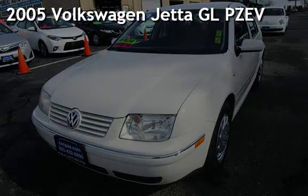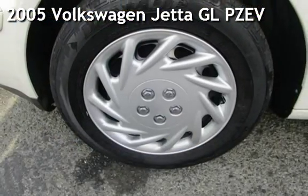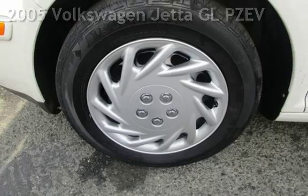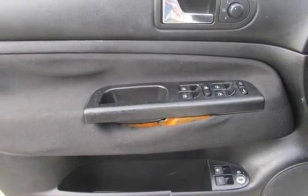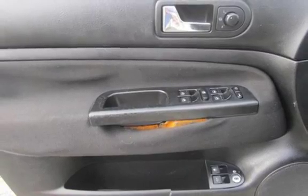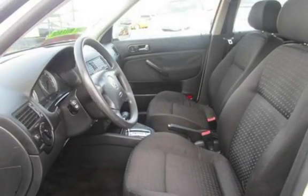Presenting a preowned 2005 Volkswagen Jetta GL Partial Zero Emission Vehicle. This four-door sedan has a four-cylinder, 2.0-liter i4 engine, with front-wheel drive, and an automatic transmission.